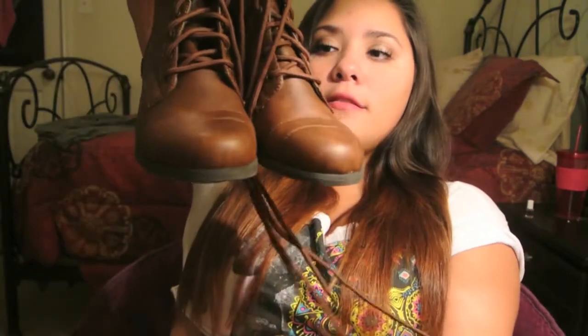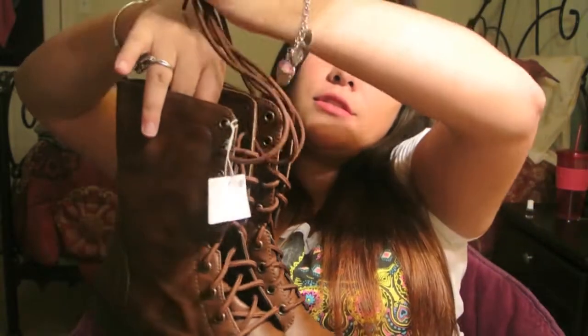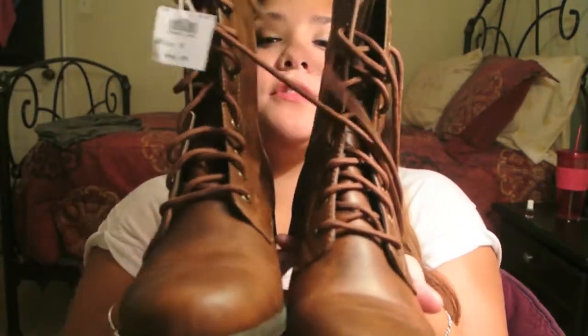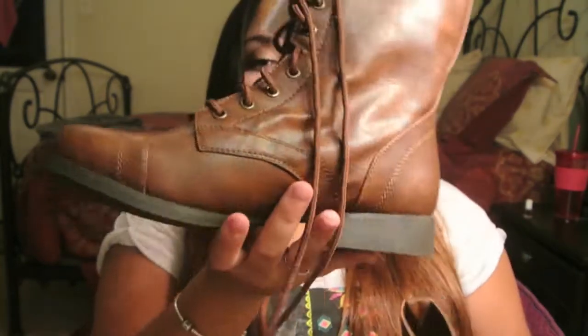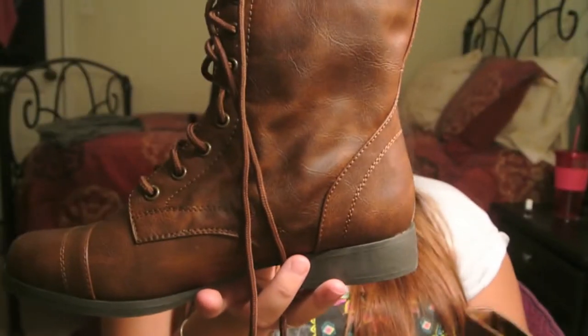The next thing I'll show you is just the pair of boots I got from Payless. And here they are! They're just these super duper cute brown combat boots. I just adore them. I have not worn them yet but I'm very excited to wear them — and this is just what they look like.